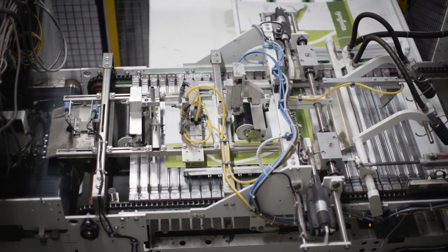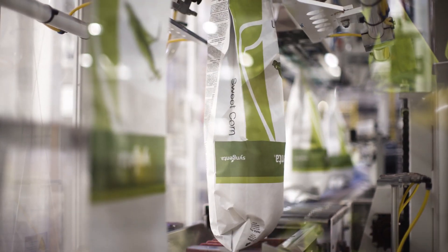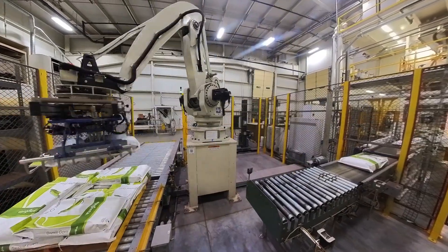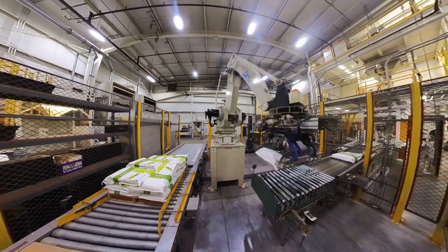We've also invested in a fully automated packaging machine that helps us efficiently package seed for our customers while maintaining employee safety. Instead of hand counting thousands of seeds or hundreds of thousands of seeds, the automated system fills bags in seconds. This decreases the time it takes to get the seed to the customers.